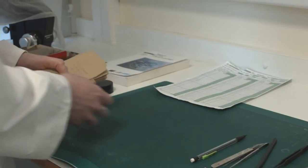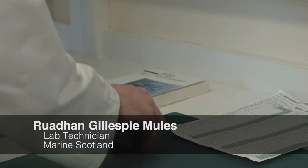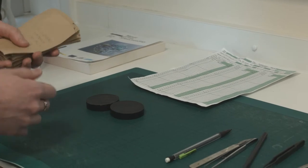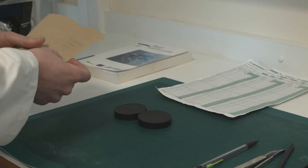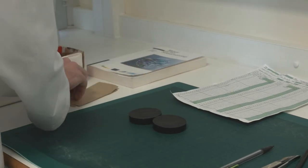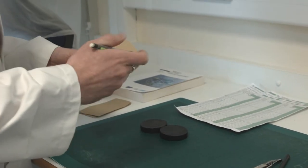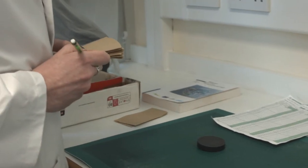So we've got the paperwork and the otoliths here, and now we have to mount them. We mount them in sets of five to make reading easier, so we remember the ages and know which category these are from. We apply a little stroke of adhesive on the mount itself.